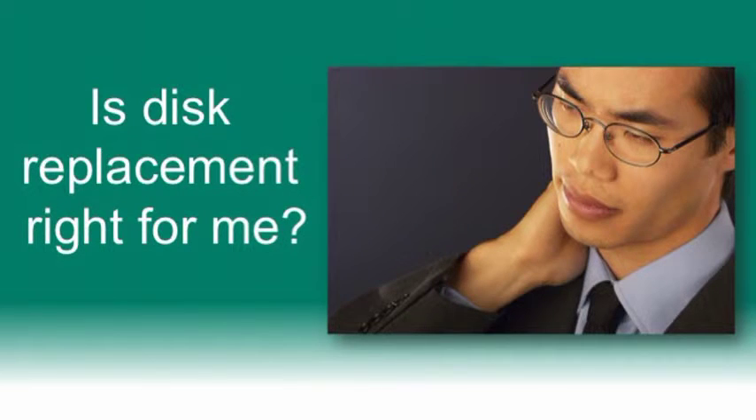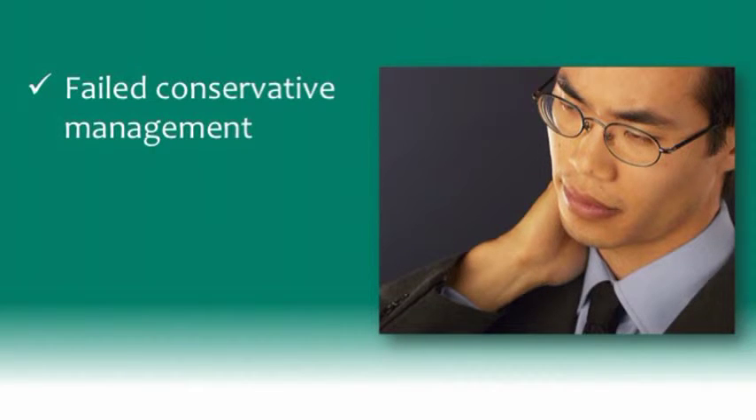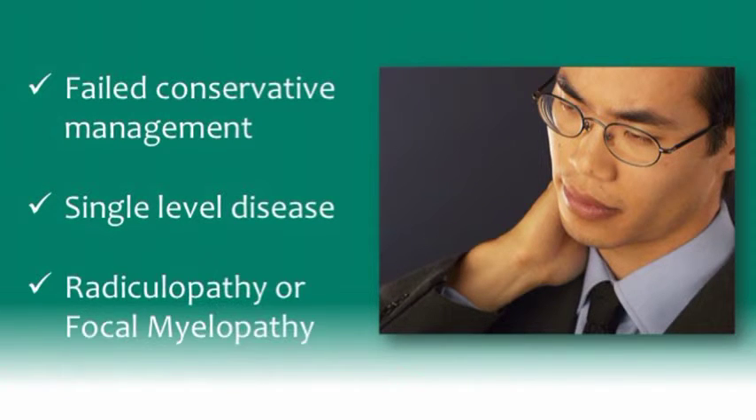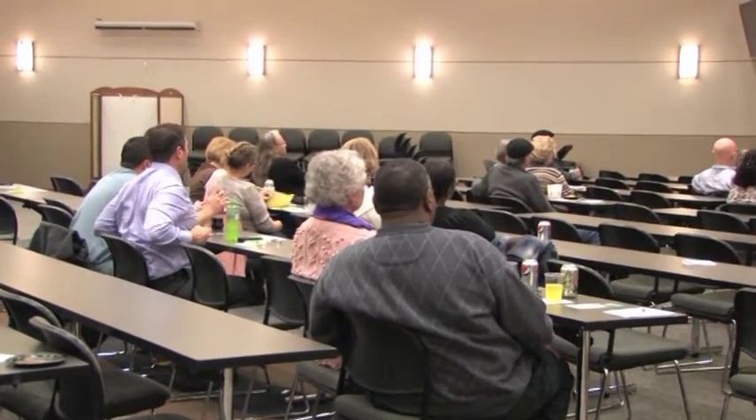If you're at the point where all non-surgical techniques have failed and you're considering an artificial disc replacement, first you must have failed conservative management. Single-level disease from the third cervical level to the first thoracic level would be appropriate. Radiculopathy — that arm pain coming from your neck — or focal myelopathy, which is a balance problem, are good indications. By and large, most people with neck pain get better, and nine out of ten will get better without any surgery whatsoever.